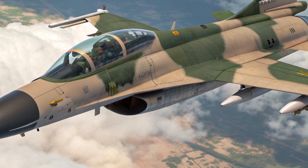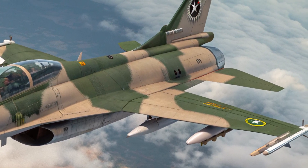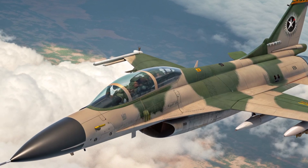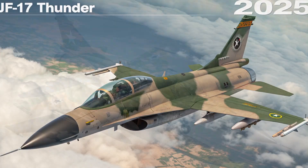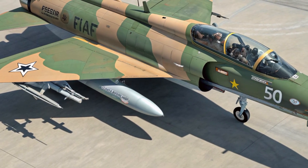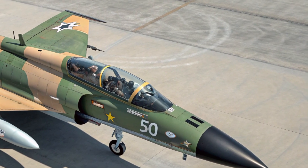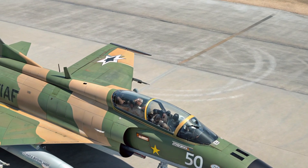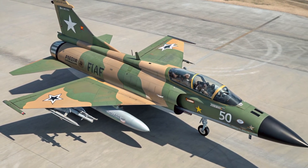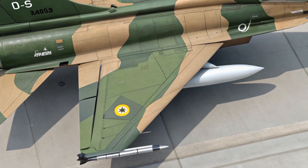The exterior of the 2025 JF-17 has been reshaped for better aerodynamics and stealth. Its airframe now incorporates a greater proportion of composite materials to reduce overall weight and radar cross-section. The nose cone has been redesigned to house a new active electronically scanned array radar, providing longer detection ranges and faster target tracking. Streamlined air intakes supply the engine more efficiently, and the fuselage features tighter panel alignment to cut down on drag. Even the paint coatings have been enhanced with radar-absorbing properties to make the aircraft less visible to enemy sensors, giving the fighter a modern, aggressive look.